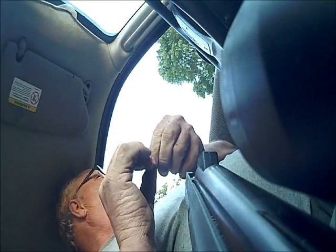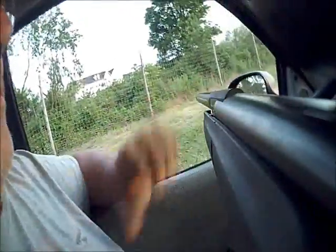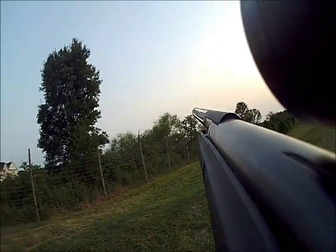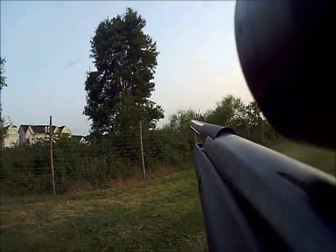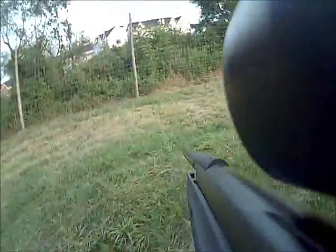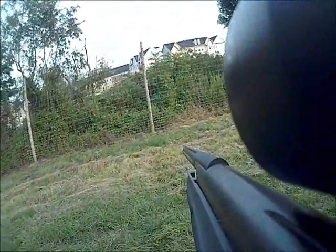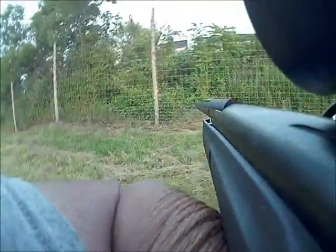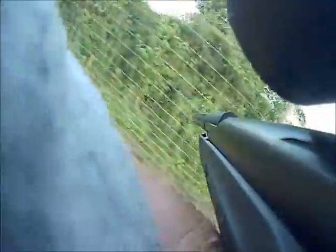If you shoot a deer, you get three free days. If you shoot two deer in any part of the season, you get the rest of the season for free and $25 as a reward. If you shoot five rabbits in the season, you can have the rest of the season for free. We want these critters killed.